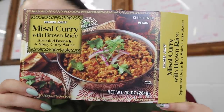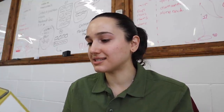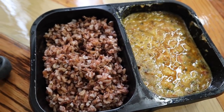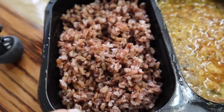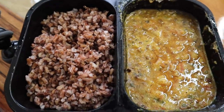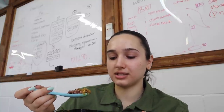We're about to review a misal curry from Trader Joe's. I was reading the ingredients and it says moth beans — I do not know what a moth bean is — plus coconut, seasonings like cardamom, coriander, and turmeric, rice, tomato, cilantro. It does not look that great. The brown rice is kind of purpley and the curry is a lot more watery than I would like. It doesn't smell that great either. Also, this took forever to microwave — it kept being cold in the middle.